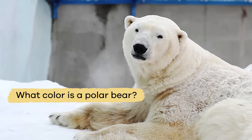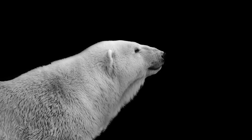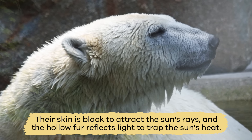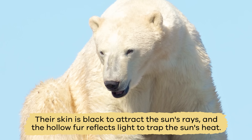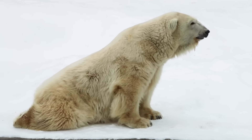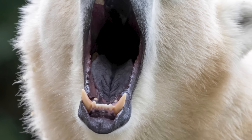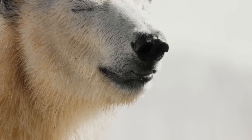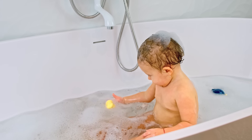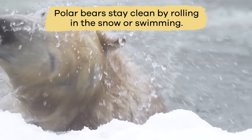What color is a polar bear? If you said white, you are wrong. Polar bears actually have black skin and hollow, colorless hair. Their skin is black to attract the sun's rays, and the hollow fur reflects light to trap the sun's heat. This is another way polar bears can stay warm in the cold arctic temperatures. And their tongues are not pink — polar bear tongues are blue. While people bathe in water to keep clean, polar bears stay clean by rolling in the snow or swimming.